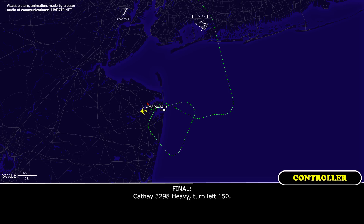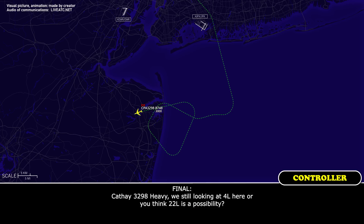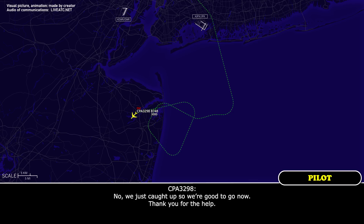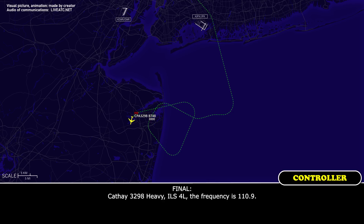CAFE 3298 heavy, turn left 150. Left heading 150, CAFE 3298. CAFE 3298 heavy, are we still looking at 4 left, or is 22 left a possibility? It's got to be 4 left — otherwise the tires will melt, so 4 left it is. Okay, roger that sir. Do you need any more delay to get ready, or are you good to go? No, we've just called up — we're all good to go, thank you for your help. CAFE 3298 heavy, ILS 4 left, frequency 110.99. Copy that, ILS 4 left, 110.99, CAFE 3298.